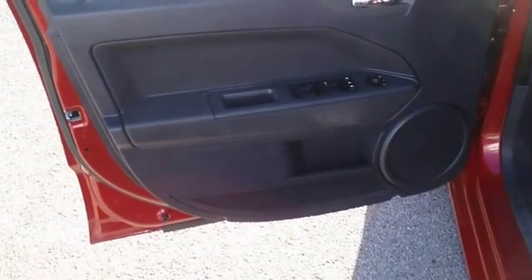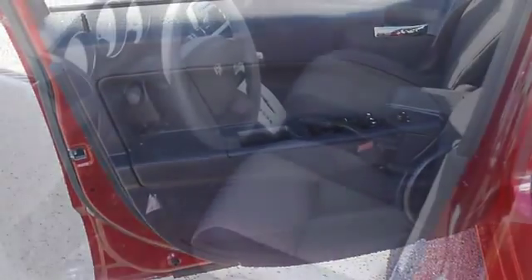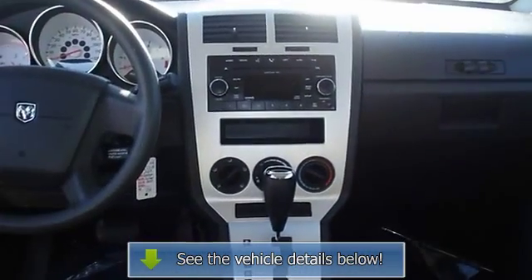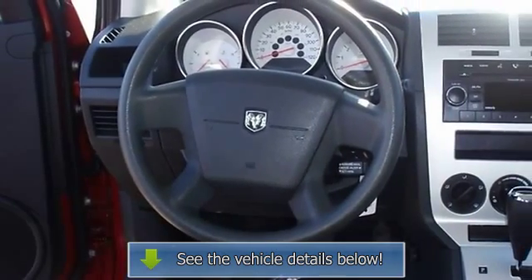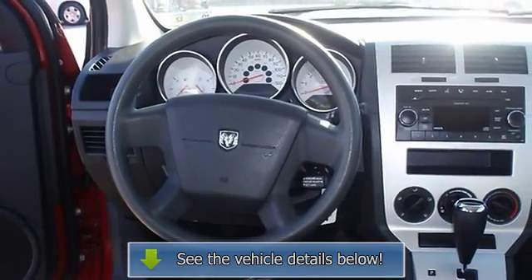This is one of the most desirable color combinations. View all our inventory with automatic transmission at www.bovutterford.com or www.bovutterka.com. Call or email Terry Irby, Internet Relations Manager. Follow us on Facebook.